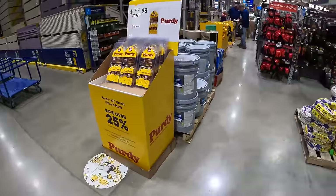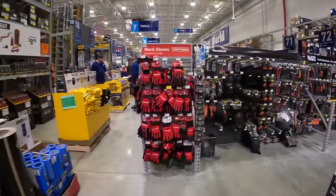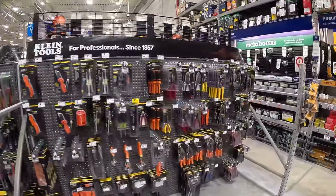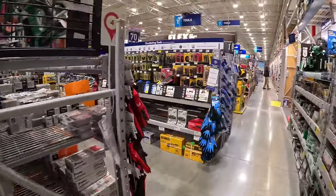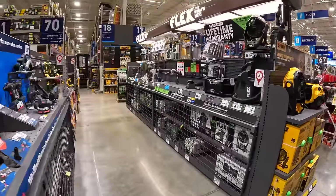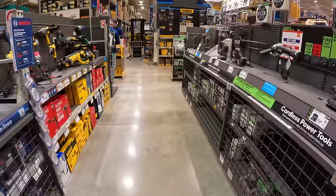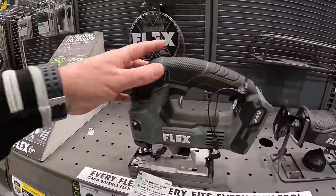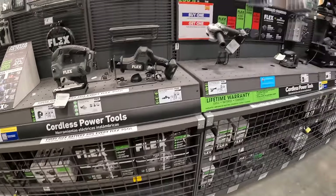There are a lot of people in this aisle and I don't want to get in anyone's way, so I'm going to end this video here. Stay tuned — the next Lowe's video with all these tool sales should be posted soon. Flex has a brand new brad nailer out as a kit — very nice. If you found this video helpful and entertaining, please like, hit the bell button, and subscribe. This is Dave Nicholas — thank you for tuning in, I'll see you next time.